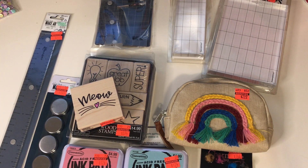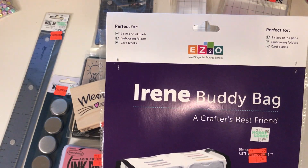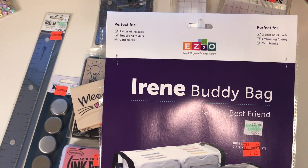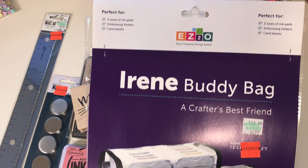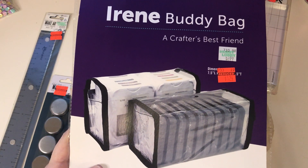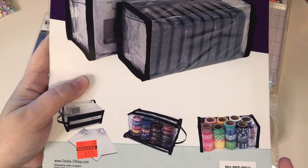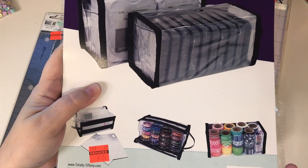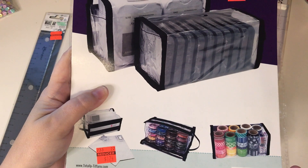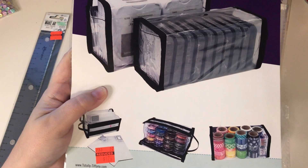I also picked up these — I thought these were different, I hadn't seen these before. It's called an Irene Buddy Bag and these are by Totally Tiffany. I really like her stuff, so I picked up two of these. They were $6.99 reduced to $1.74. You can put your ink pads in there, your washi tape in there — whatever you can fit in these bags. It's basically just an organizer bag, because I always have stuff to organize.